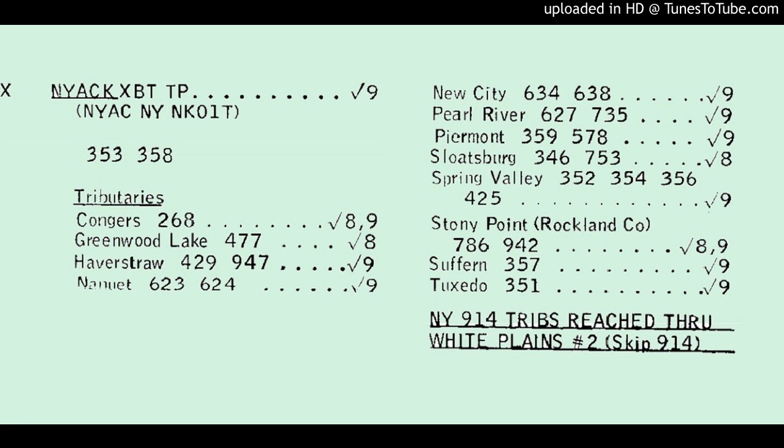When the trunks to the Nyack Crossbar Tandem are busy, Mamaroneck uses White Plains Tandem 1. White Plains is just up the road from Mamaroneck, so we have wire trunks, and being a 914 specialist, White Plains does have at least some direct trunks to everything in Rockland County, many of which are T-carrier, as in the following call to the 578 No. 2 ESS, called at a time when our Nyack trunks are busy.